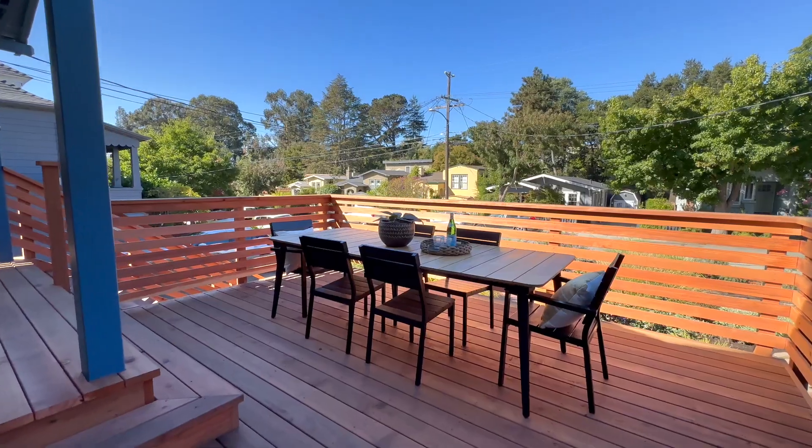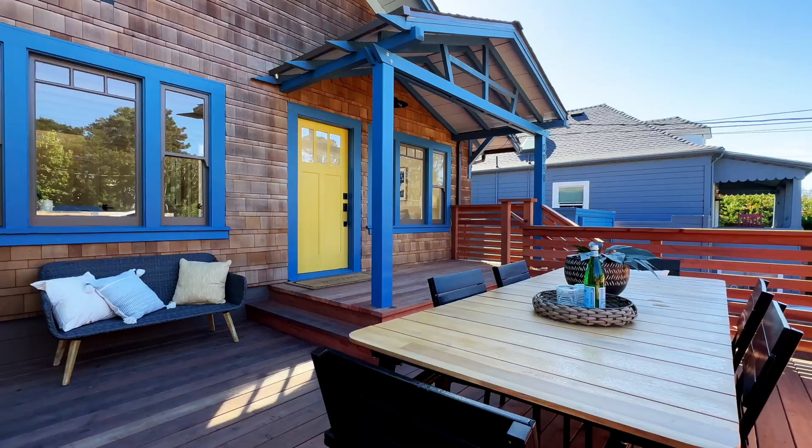Let's start with the front deck — this beautiful new redwood deck overlooking the garden. It's a great place to entertain.